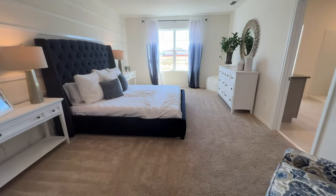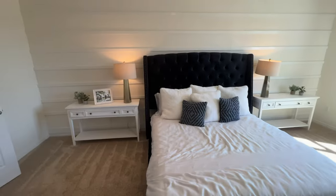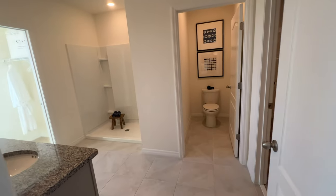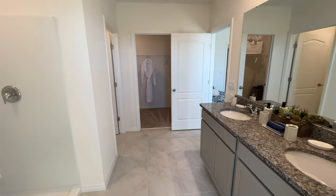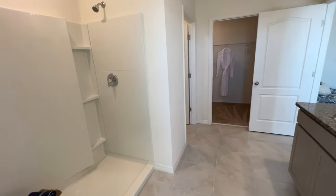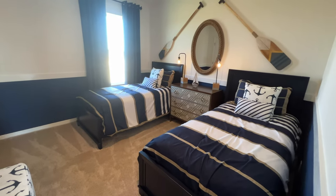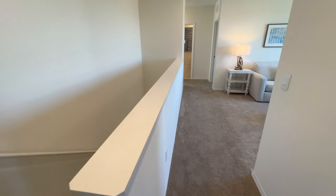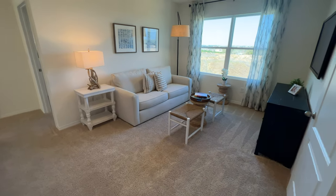Going upstairs, we're going to have four of the five bedrooms in this home, and we're going to start taking a look at the master bedroom. This home also features a nice spacious loft for family fun and entertainment.